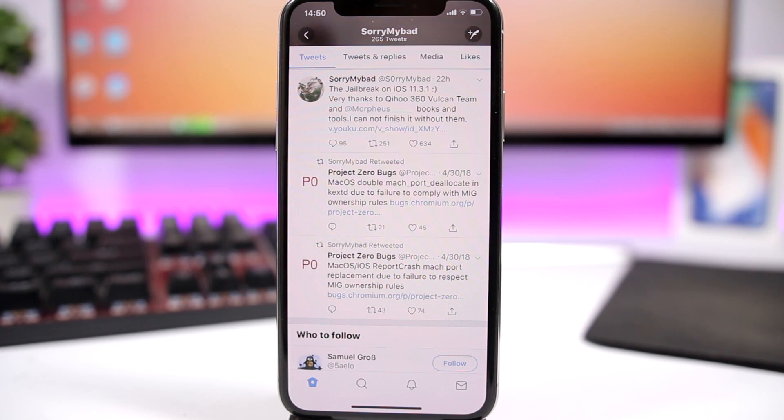Hey, what's going on everyone, this is AriVews back with another video. Today we're talking about a new jailbreak that has been achieved for iOS 11.3.1.